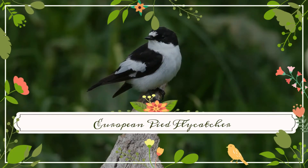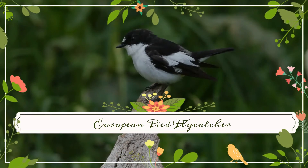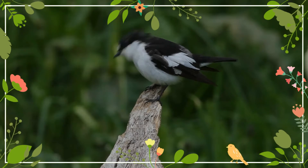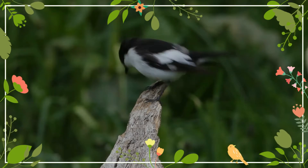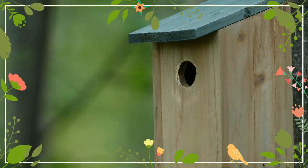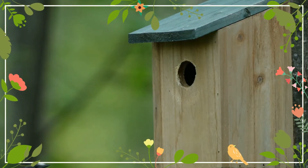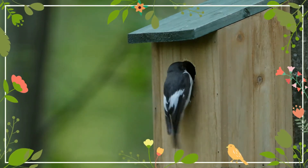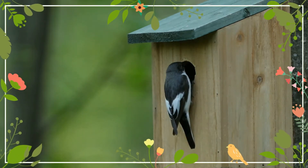The European Pied Flycatcher is a small passerine bird in the Old World Flycatcher family. One of the four species of Western Palearctic black and white flycatchers, it hybridizes to a limited extent with the collared flycatcher. It breeds in most of Europe and across the Western Palearctic. It is migratory, wintering mainly in tropical Africa.